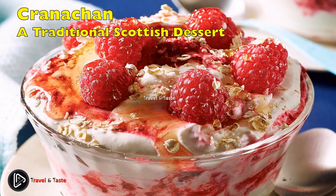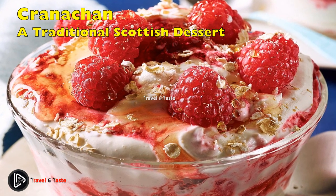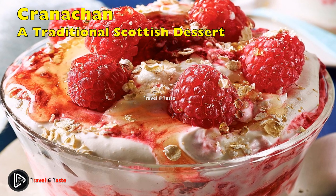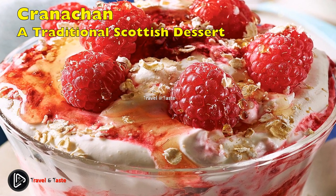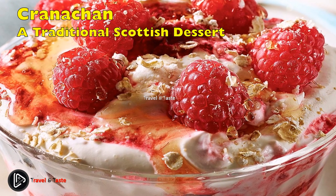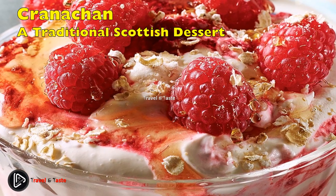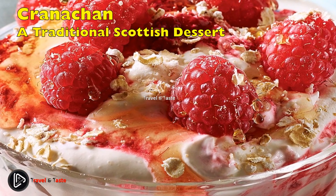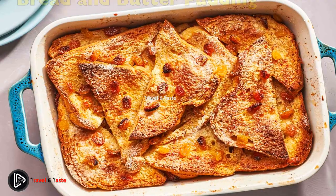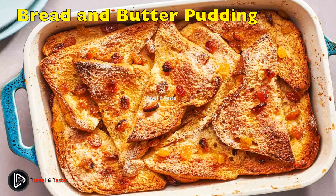Cranachan — a Traditional Scottish Dessert: this Scottish version of a strawberry fool uses raspberries instead and throws in some whiskey for good measure. It also has a nice layer of toasted oats for a little crunch to cut through all that cream. Rather than folding everything together, this dish has distinct layers and should be served in a nice tall glass.